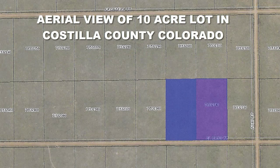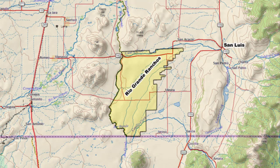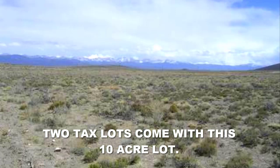This 10 acre lot would be a great lot for somebody looking to expand their horizons by taking a venture out to Colorado and maybe even eventually living out there. It has great mountain views and it is lots 17 and 18, not far from the town of San Luis or Blanca. This parcel is part of a large subdivision known as the Rio Grande Ranchos, where there are many five acre lots but not many 10 acre properties.